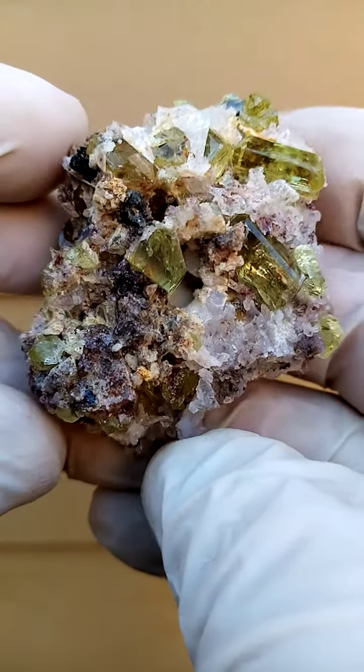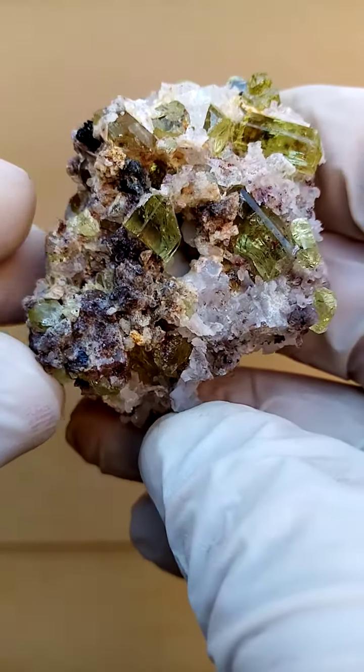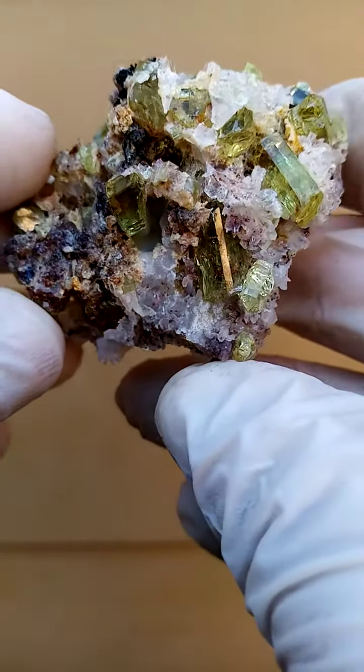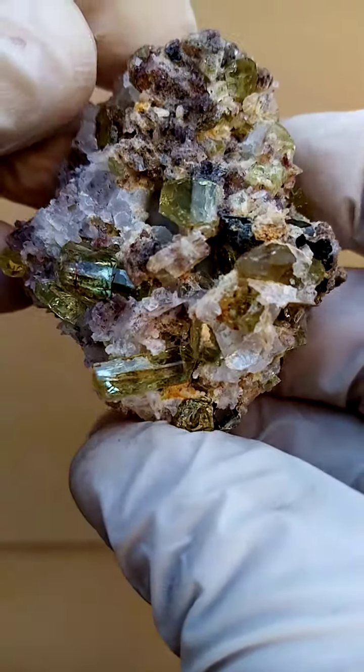I have looked this guy up, and this would be an Apatite, I think, from Brazil. I'm not quite sure. I will have it in my IDs, in my description.